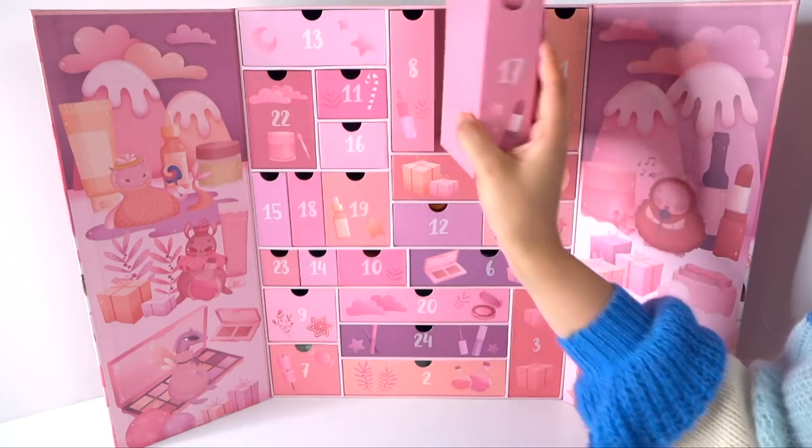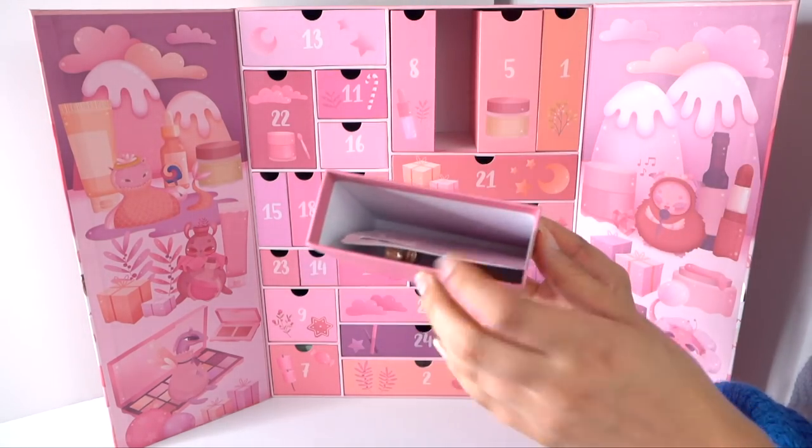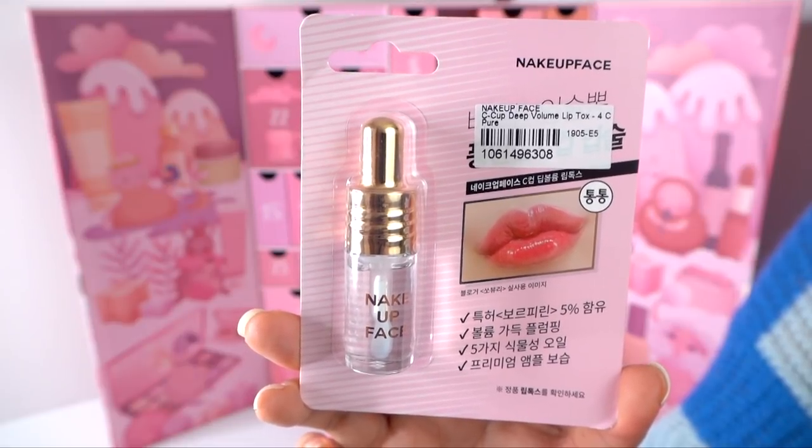Number seventeen is some lip gloss from Nakeup Face — their C Cup Deep Volume Lip Talks. It says 'apply oil with tips included over clean lips whenever you need richness.' So I think it's just like a little plumping gloss. It's a little racy name for Korean makeup, but kind of fun. Everybody needs a little plumping now and then.